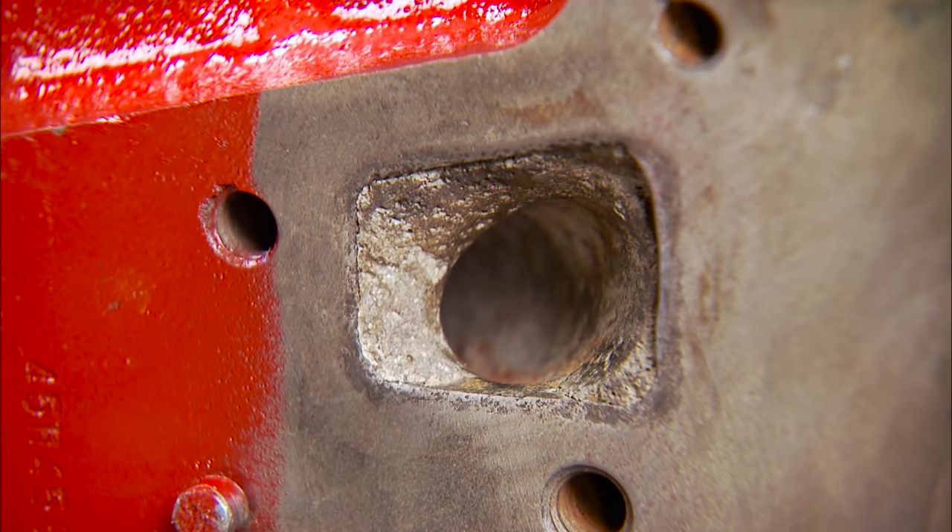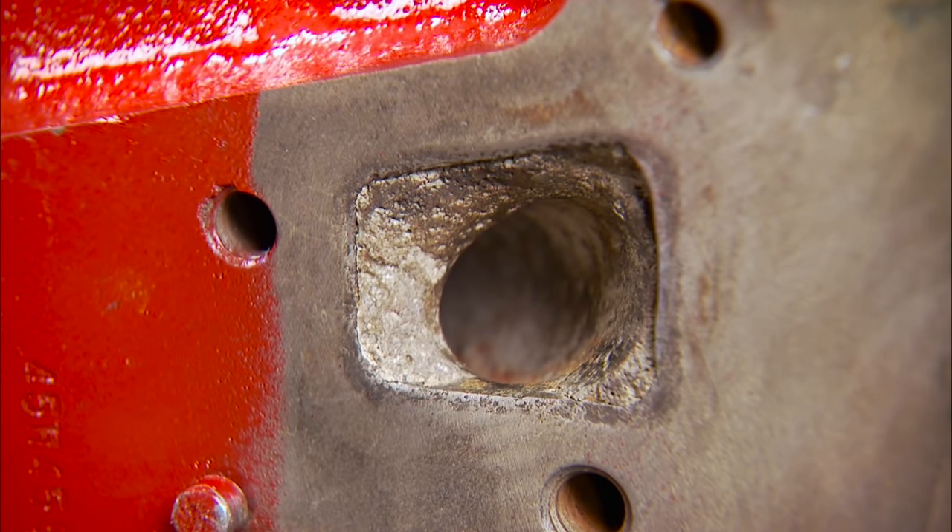That is great tech on oil modifications, but Rob didn't stop there. This block was chosen because it had an excellent lifter bore along with a good sonic check around each cylinder. They then filled the coolant passages with hard block — a concrete-like substance that increases the rigidity of the block along with the cylinder seal. With all that said and done, this block is ready to assemble.